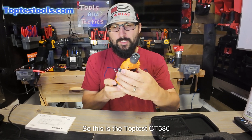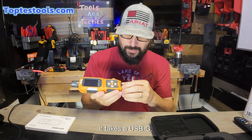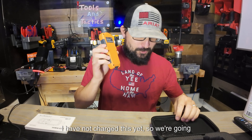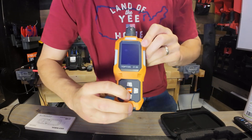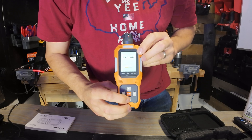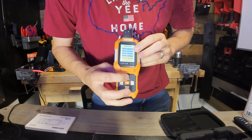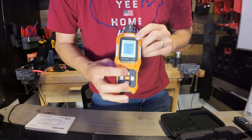This is the TopTest CT580, a battery-powered carbon monoxide detector. This is my first time opening this — I don't stage my videos — and it charges with USB-C, which is pretty cool. I haven't charged it yet, so we'll see how much battery it comes with. You hold the power button to turn it on. It's going through its startup sequence: LCD lights, buzzer, vibrator, and storage are listed. Now it's loading and measuring — the sensors are warming up, which is typical of TopTest detectors.